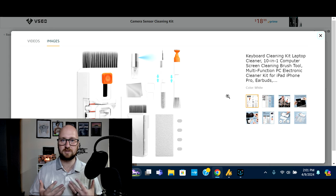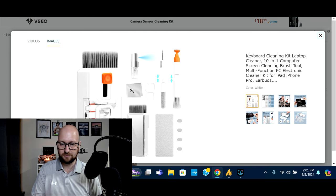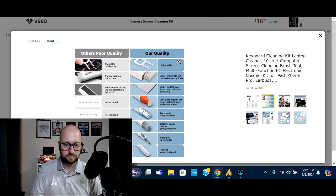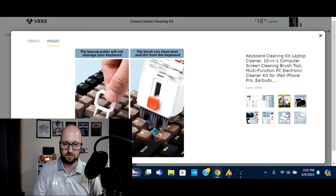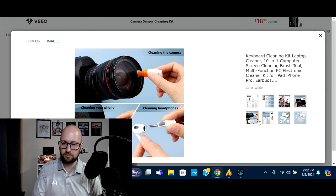This isn't really a piece of tech, but this is something I believe every person that works with tech on the daily should have, and that is a cleaning kit for your electronics. This has got brushes — fine brushes and bigger brushes — sprays for you to clean the screens, cleaning cloths, and this tool in the center that is for pulling up keys from a standard keyboard. You've also got lens cleaners, recyclable spray, soft brushes, metal pens so you can clean out headphone jacks and things like that.